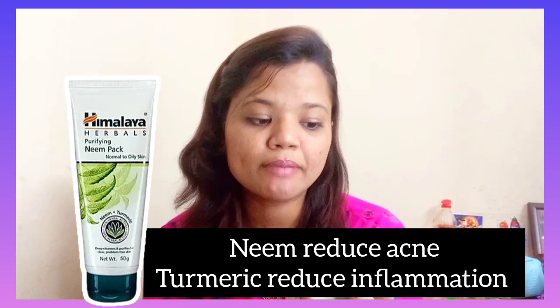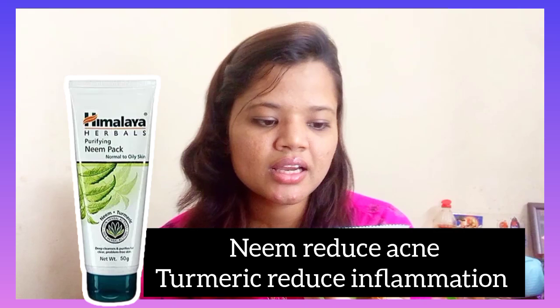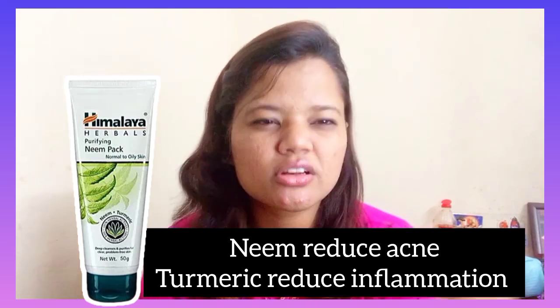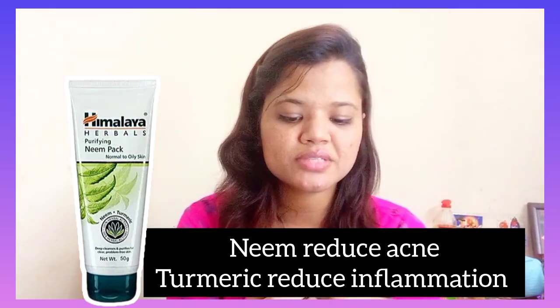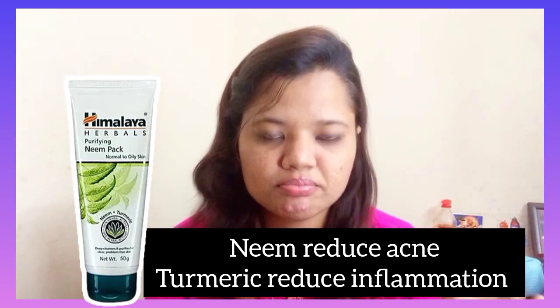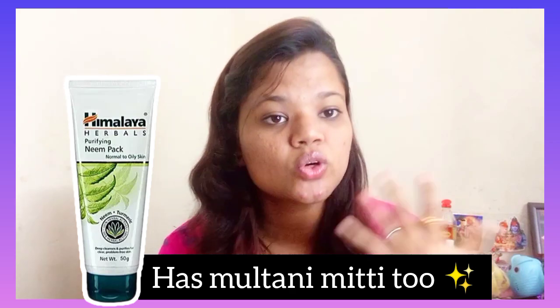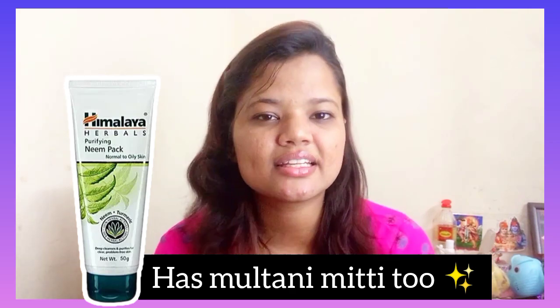On the back it says it is an effective blend of neem and turmeric that helps regulate excess oil secretion, cleans clogged pores, and prevents recurrence of pimples. Neem is known for its purifying and antibacterial properties, helping control acne and pimples. Turmeric helps reduce acne-causing bacteria. It also helps control oily skin and soothes your skin.